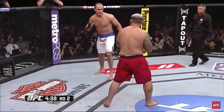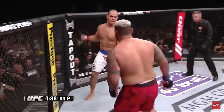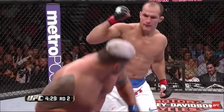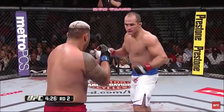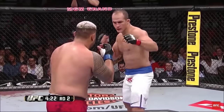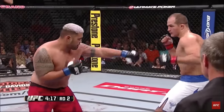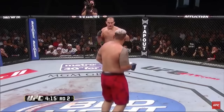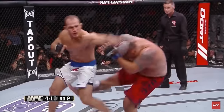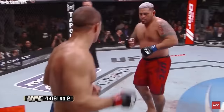They're saying keep the right hand high because Hunt loves that left hook — the left hook that broke the jaw of Stefan Struve. There was a right hand that just barely landed. Junior comes over the top again. You can see the blood coming out of the ear of Mark Hunt from that nasty right hand of Dos Santos. He's going to the body again with the jab, throwing that jab to the body to set up the overhand right.